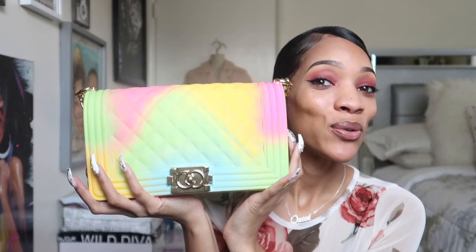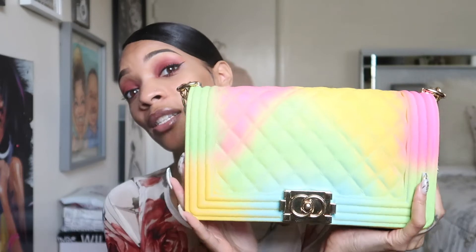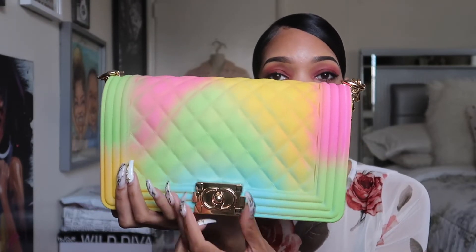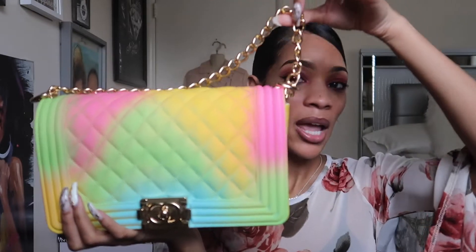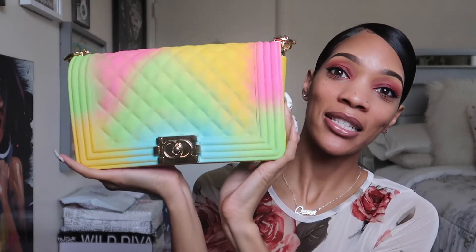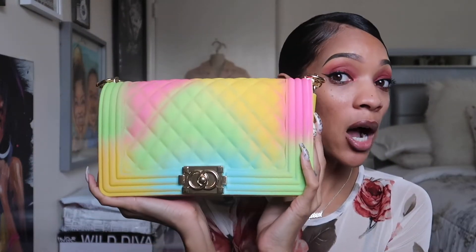The next bag is from Poshmark — I keep telling everybody, do not sleep on Poshmark. They have so many great and inexpensive items. This purse I just bought not too long ago and I believe it was $50. It's inspired by Chanel — it has the quilted diamond pattern, the little squeeze open-and-close clasp, and it is a crossbody bag. This colorful little bag is from Poshmark.